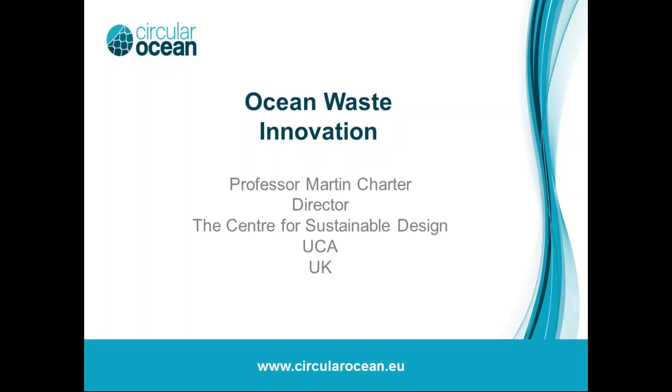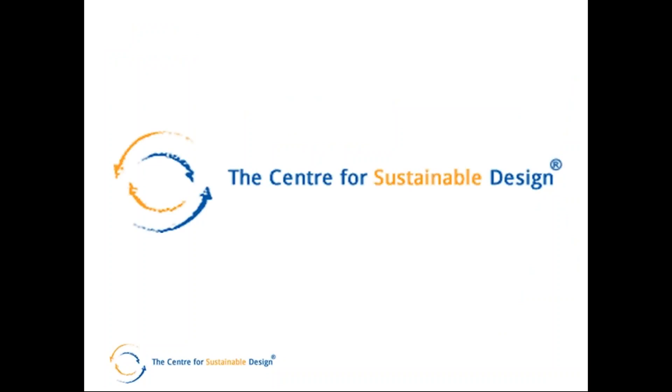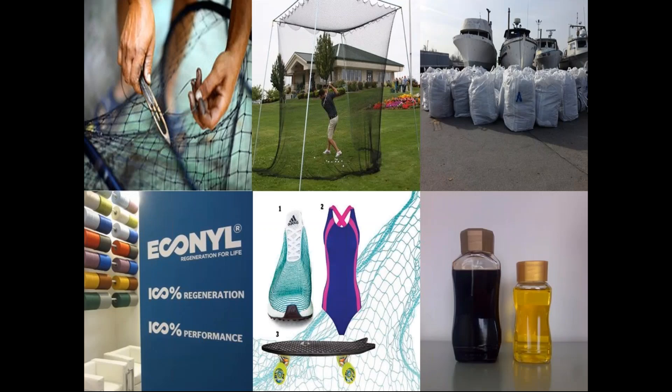I'll try and do a quick tour de force through my presentation within my 15 minutes. I'm Martin Charter from the Centre for Sustainable Design at University for the Creative Arts. The centre was set up in 1995 and we focus on sustainable innovation and product sustainability across a series of sectors.